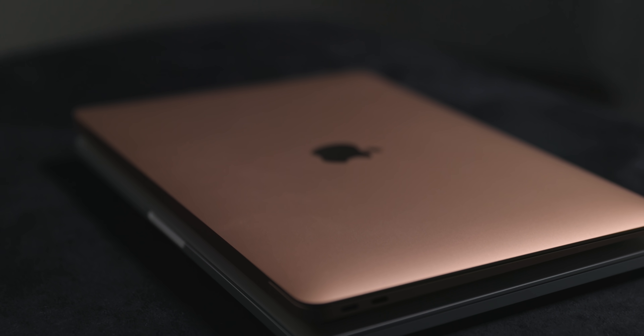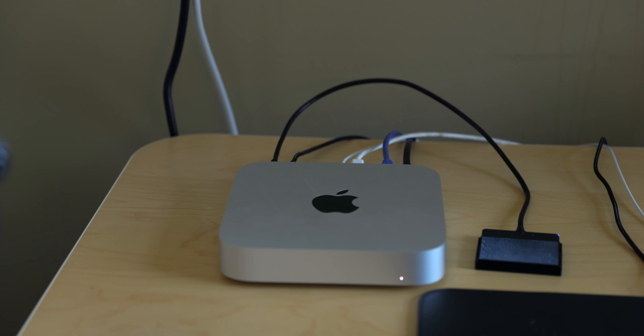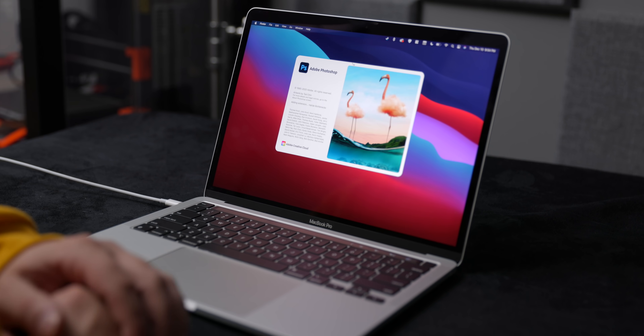Apple's new M1 computers have been praised to the moon and back by pretty much everyone. And look, I don't want to diminish what everyone said — they really are great. But are they... are they THAT great?